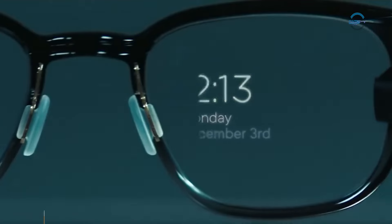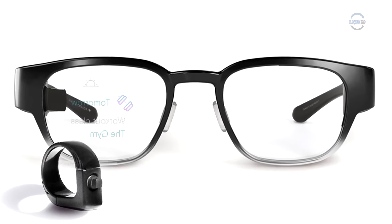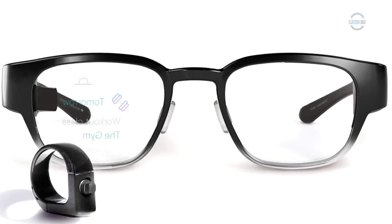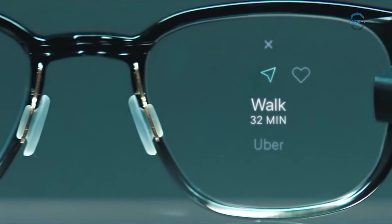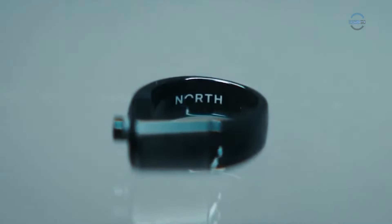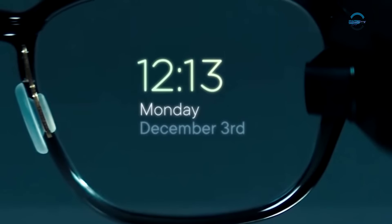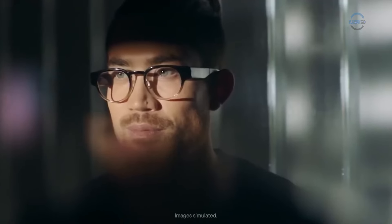The North startup introduced Focal smart glasses, resembling ordinary classics, but projecting images to the user and controlled by a joystick ring. The main difference lies in their wide earpieces, with one housing a built-in mini projector. Otherwise, they appear normal and will be available in rectangular and round frames. The mini projector reflects an image onto the iris, creating a hologram effect.